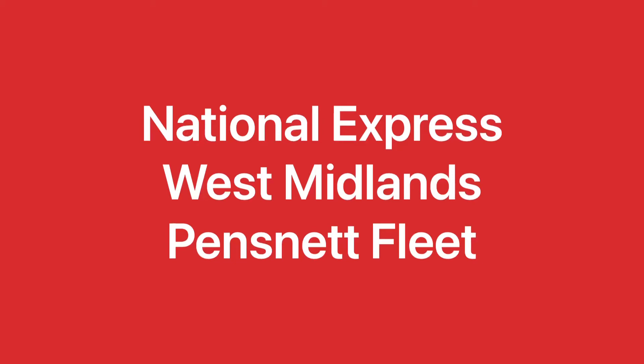Welcome to the National Express West Midlands Pensnet Fleet. This is Joe's Bus Train Plan Lift Adventures. As you know we cover the buses, so I'm going to take you on a tour and look at all the different fleet of buses operated from the Pensnet Bus Depot. Let's go!